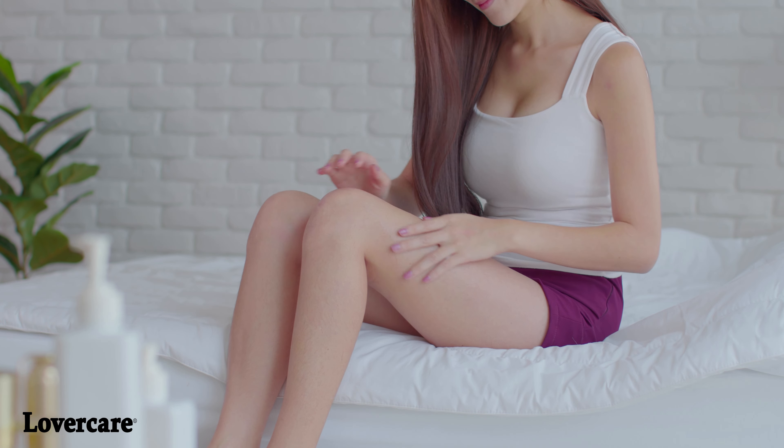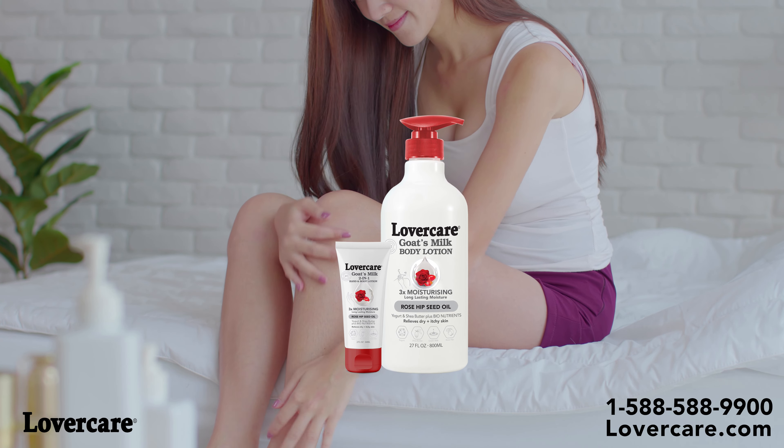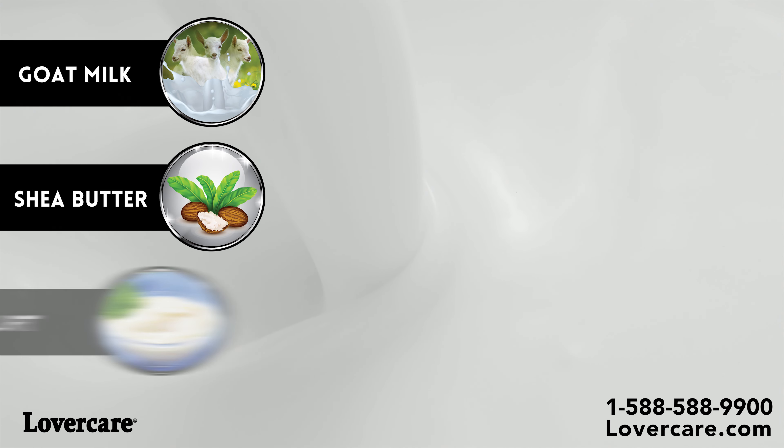Tired of dry and wrinkled skin? Why not go natural with Lovercare Goat's Milk Hand and Body Lotion — infused with three times more moisture from all natural goat's milk, shea butter, and yogurt.